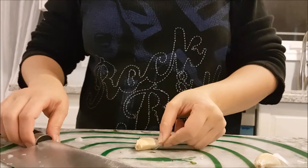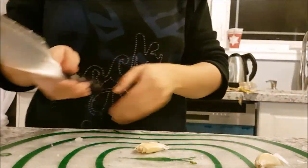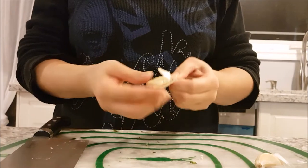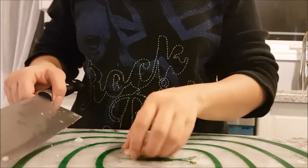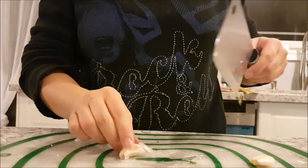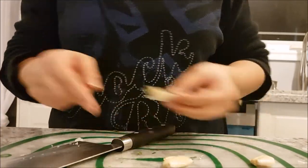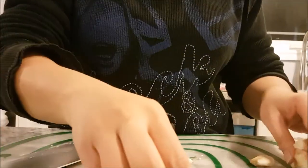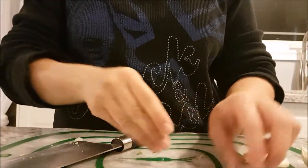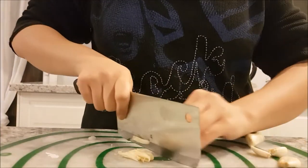Now I'm gonna prep some garlic. This is a really cool trick that Nelson taught me - you place it down on your mat, take your knife, and push down. Look, it just pops right off! That's the fastest garlic peeling ever. I wish it worked like that for onions, but then again you'd have smushed up onions.